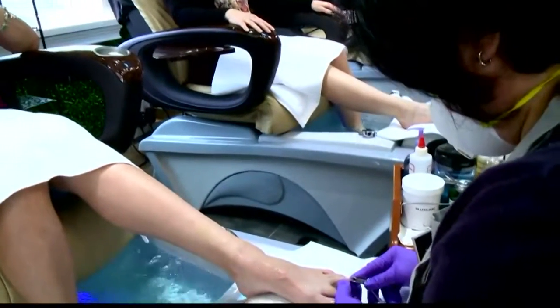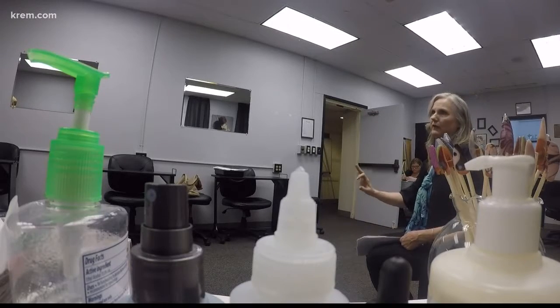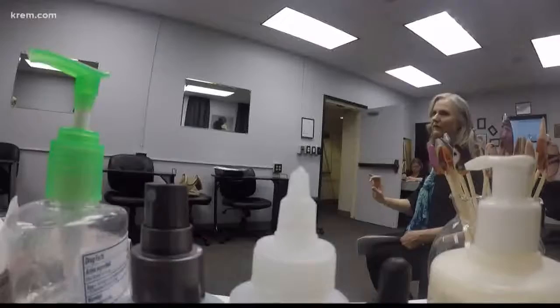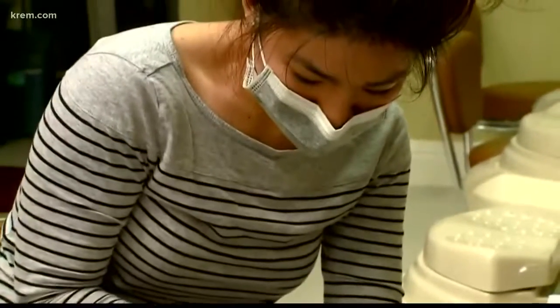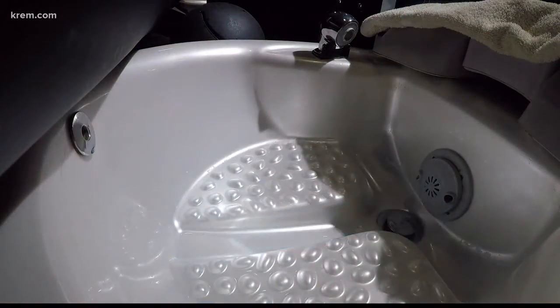You walk into a busy nail salon and every spa is being used — this is your first red flag to pay attention to. The filters in those spas can harbor a lot of bacteria if they're not cleaned each and every time. Pamela Craig with the Glendale Academy says before you jump quickly into a spa after another client, know this: by law, whirlpool spas must remain wet with disinfectant for 10 minutes before each client.